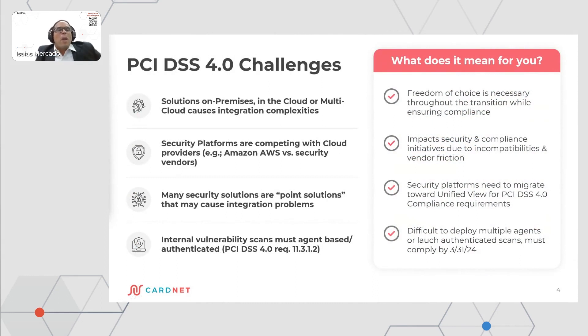Now I would like to talk a little bit about some challenges that the cybersecurity industry faces regarding PCI and security platforms. There are solutions that are on-premise and other solutions that are in the cloud. Security platforms are competing with cloud providers — cloud providers are also offering many security products, but these products are very new and not as well established as security platforms like Qualys. Many of these solutions are point solutions that may cause integration problems.